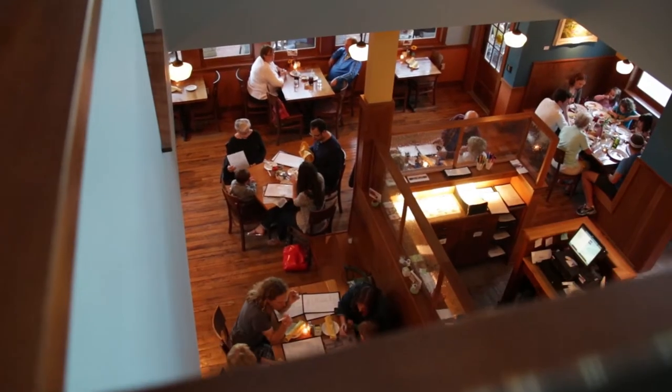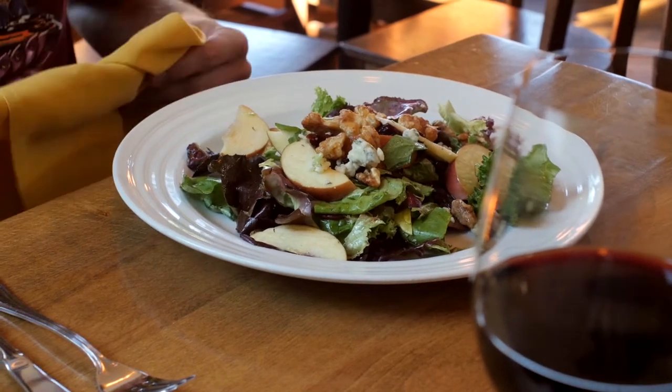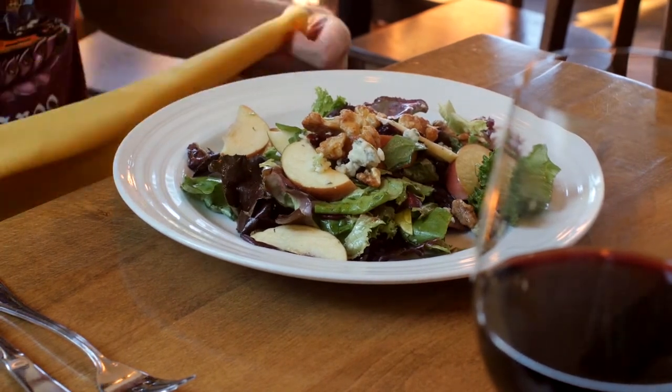Our Door County Cherry Apple Salad is our number one salad that we sell here. Having cherries and apples — which are definitely part of the county — gives it very good flavor. Our Door County Cherry Salad is a very good representation of what we are.